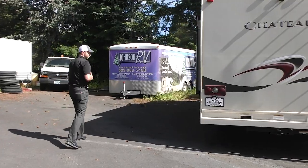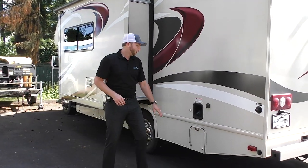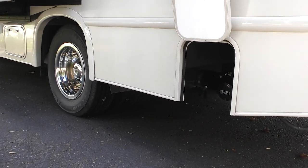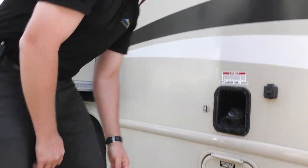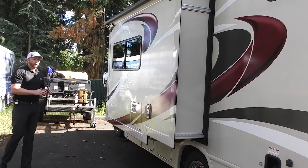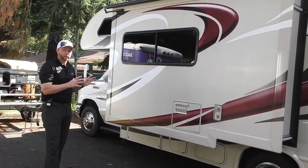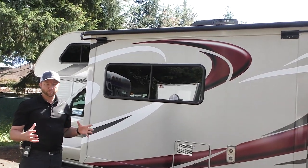Coming around to the driver's side, you'll have all of your connections on the driver's side: city water connection, cable hookup, fuel station, and then down below is going to be your dump station — black tank and gray tank release with a nice easy door that flips up and hides it when you're not using it. We do have a slide-out here on the driver's side for your dinette inside. A lot of these shorter Class C models you'll see non-slide corner bed, which keeps it pretty cramped. Having this slide-out here just opens up the living space and makes it feel so much bigger inside.